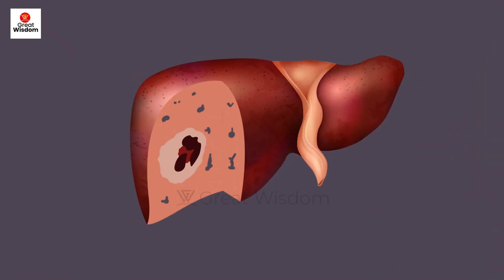Hepatocellular Carcinoma, or HCC, is one of the 5 major cancers in the world population. As per research, Hepatitis B Virus (HBV) is the most important factor of liver cancer.